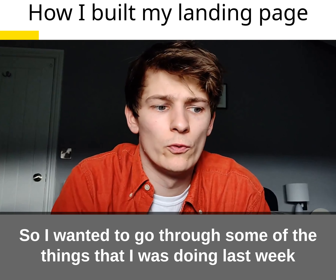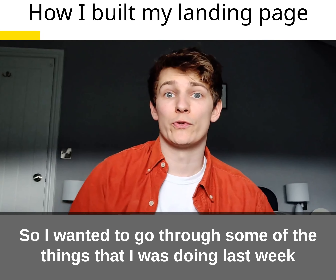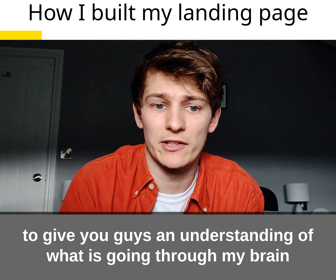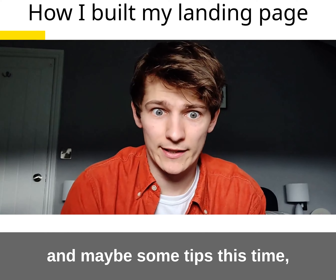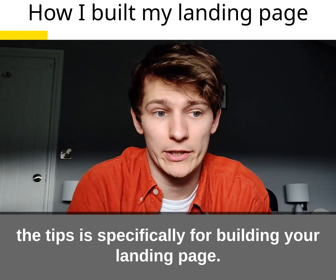Hey, so I wanted to go through some of the things that I was doing last week to give you guys a bit of an understanding of what's going through my brain and maybe some tips. This time the tips are specifically for building your landing page.